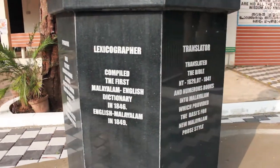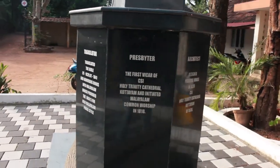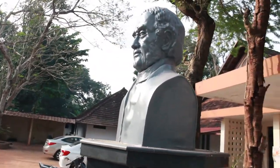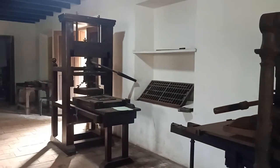That's why one of the people interested in Kerala's history is a CMS Press enthusiast. This is a printing machine that is over 200 years old.